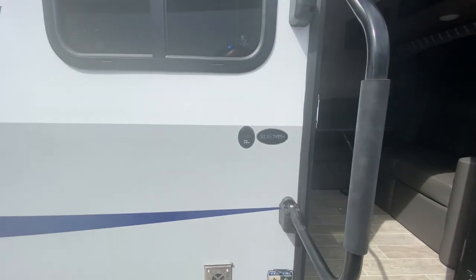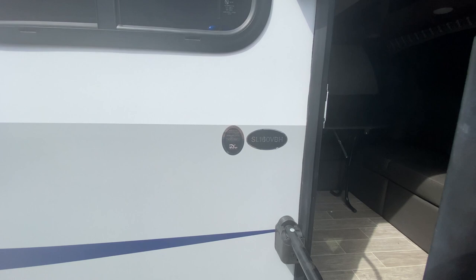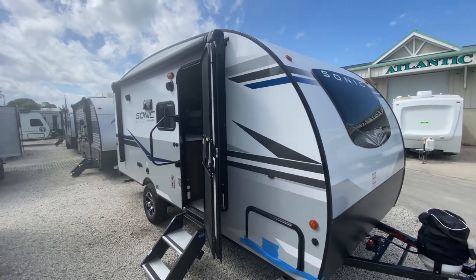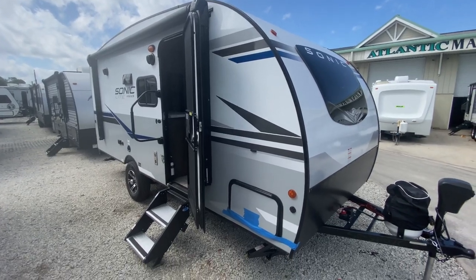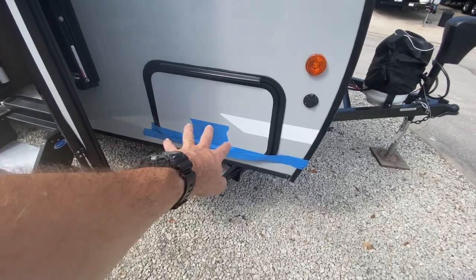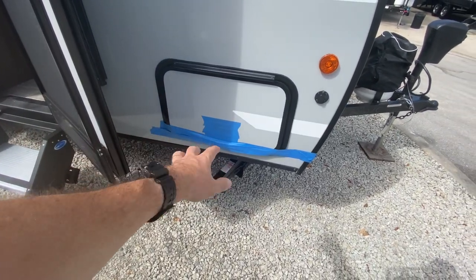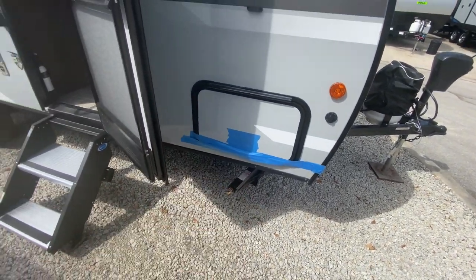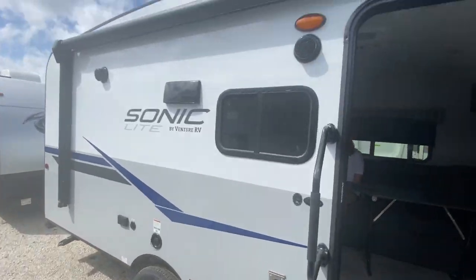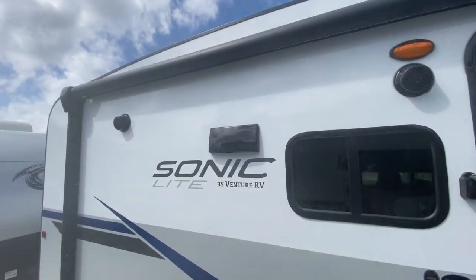It is model number SL 160 VBH, so let's get to it. Now we've done another Sonic before which we absolutely enjoyed, so I'm sure we're going to enjoy this one too. It's got a little bit of storage up here — unfortunately there was a little damage with it being delivered here so it's taped shut for now. It does have the step-above steps which is awesome, and it's got an outdoor sound system which is cool.